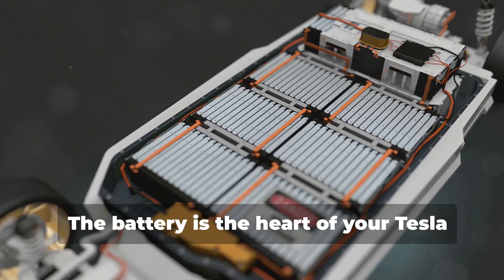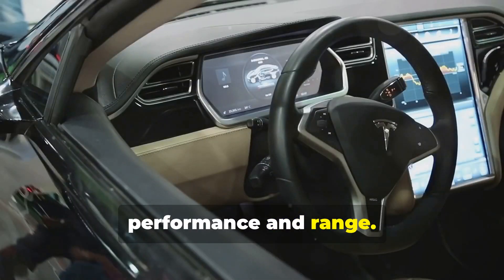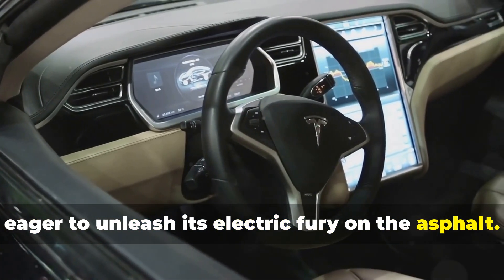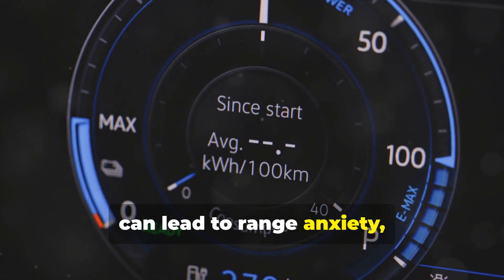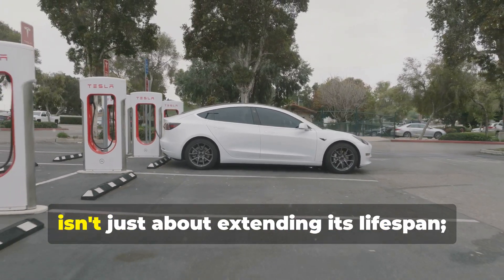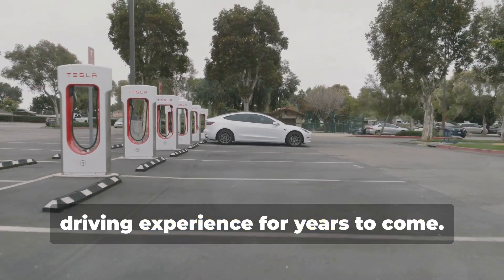The battery is the heart of your Tesla Model S, a powerhouse of energy that dictates its performance and range. A healthy battery means a sprightly Tesla, eager to unleash its electric fury on the asphalt. A neglected battery, however, can lead to range anxiety, sluggish acceleration, and even costly replacements. Maintaining your Tesla's battery health isn't just about extending its lifespan — it's about ensuring an exhilarating driving experience for years to come.